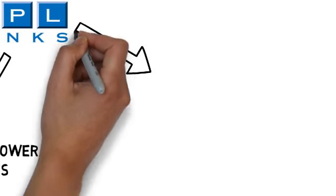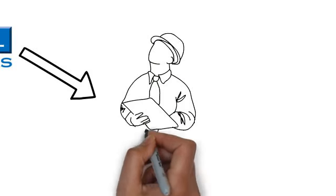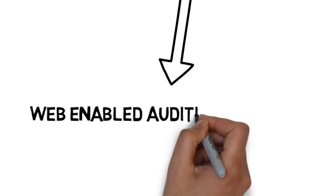Assign a seasoned dedicated 3PL resource who is responsible for managing Company XYZ's complete supply chain, implementing 3PL's state-of-the-art web-enabled auditing software as a value-added management tool.